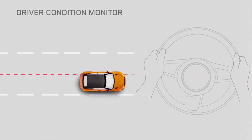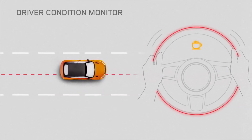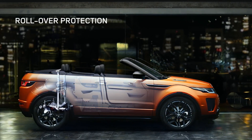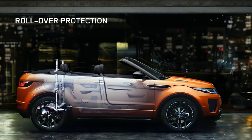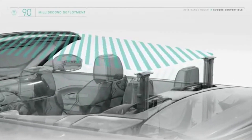Driver condition monitor helps detect the onset of drowsiness; if detected, a warning message is displayed to prompt the driver to take a break. In order to provide a high level of rollover protection to vehicle occupants while retaining a clean visual appearance in normal use, deployable rollover protection devices are fitted behind the rear seats as standard and will deploy in the unlikely event of a detected rollover situation.